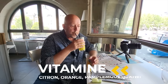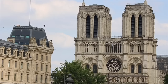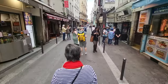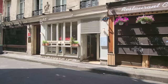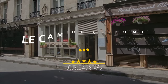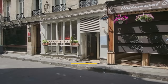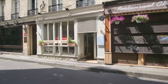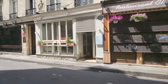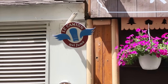Right off of Rue de Buci is probably one of the best burgers in Paris — Le Camion Qui Fume. If you need to have a burger, or you have kids who want to eat a burger, bring them right here. Some of the best burgers in Paris, and that's according to Anthony Bourdain. You can barely see it from the street, but take my word for it.